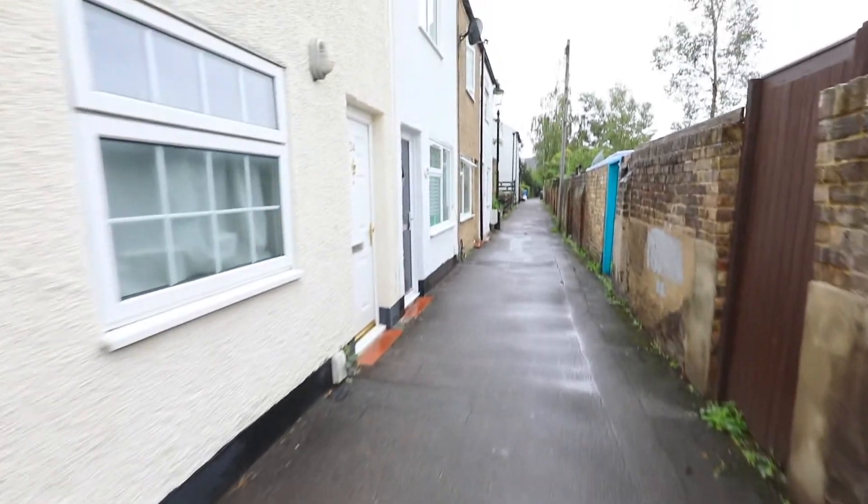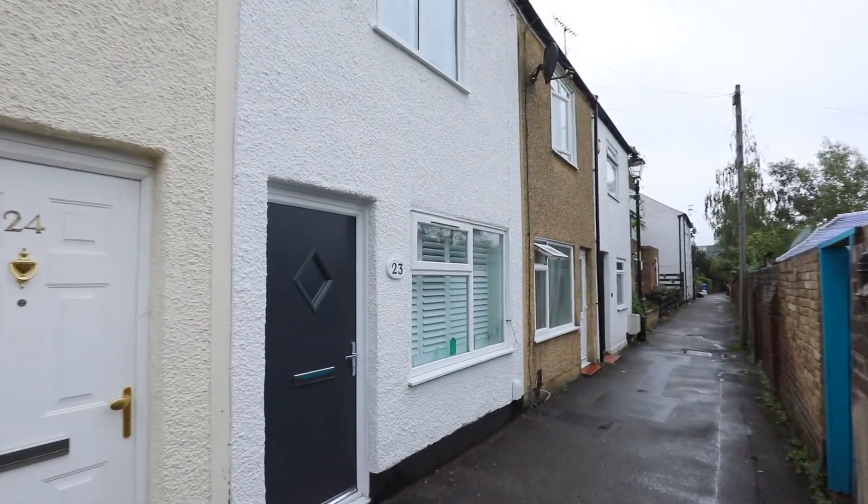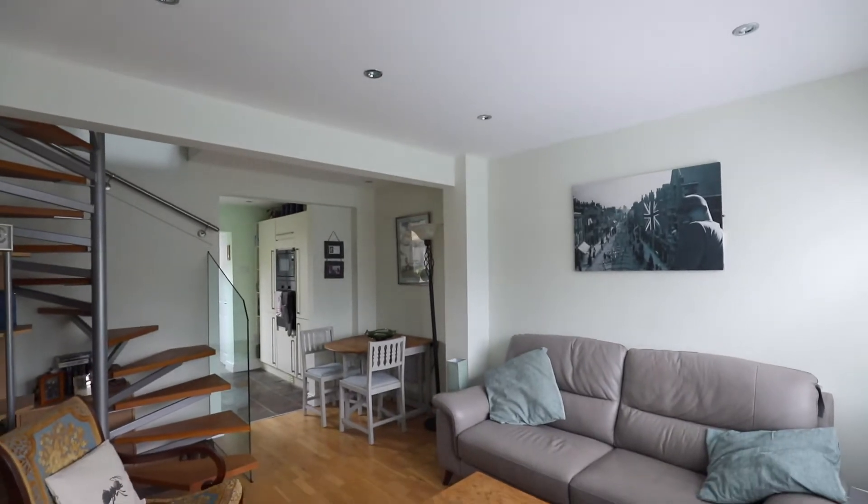Welcome to Cloerfields. This two double bedroom terraced house is situated right in the heart of Windsor Town Centre and is offered to the market as superbly presented. The house can be accessed via a pedestrian only street.